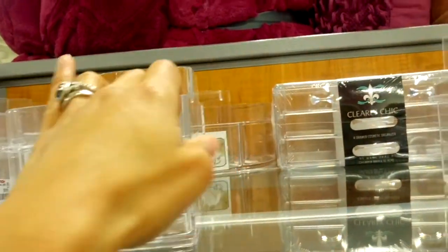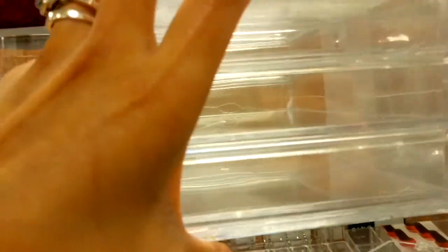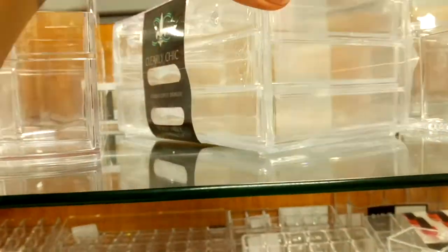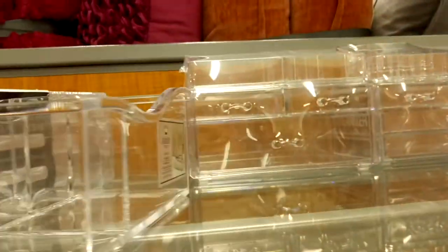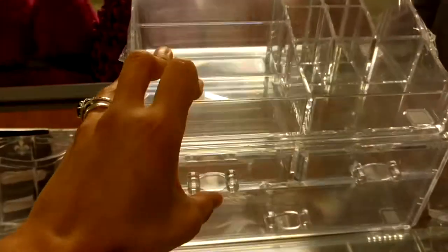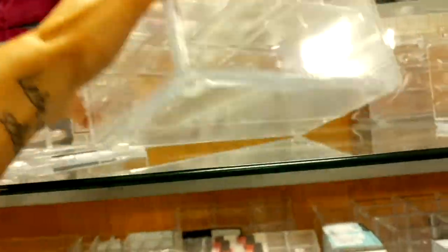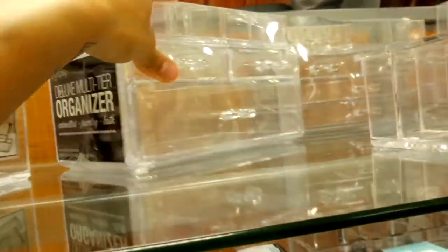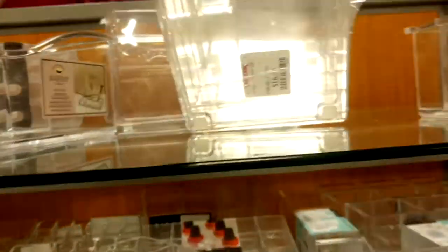There are also larger multi-use organizers for $9.99, and these little four-drawer units for $12.99. In the back they have another organizer with three drawers — a large one plus two smaller ones and a top section. One is priced at $16.99.